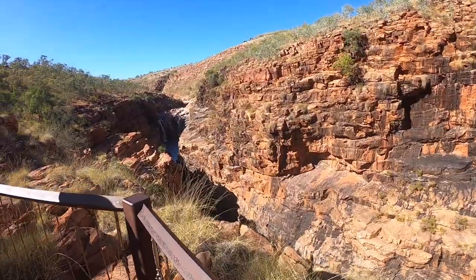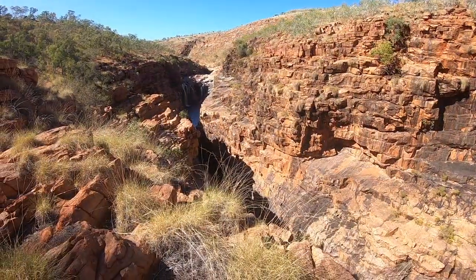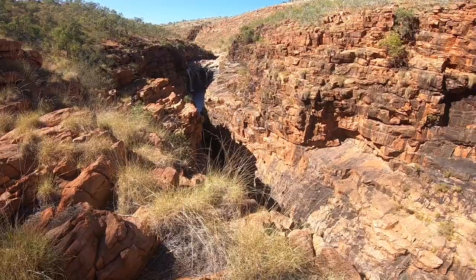35 minutes in. The information sign back there says this water runs through a fault line — it's not as if the water carved this gorge.